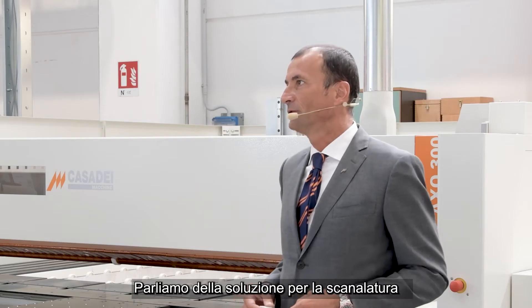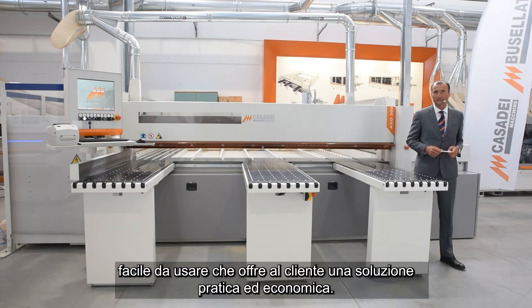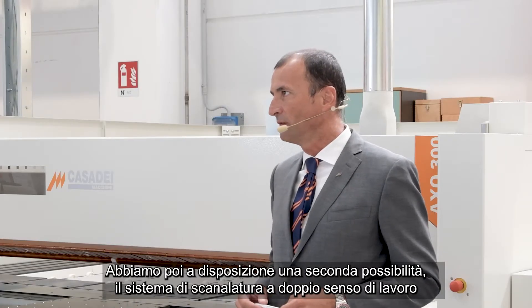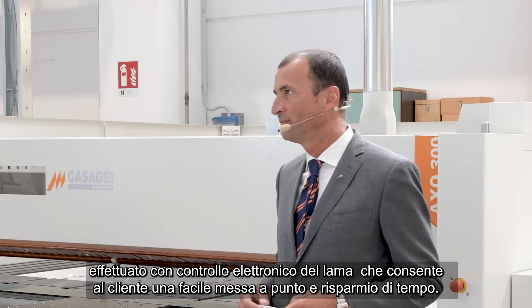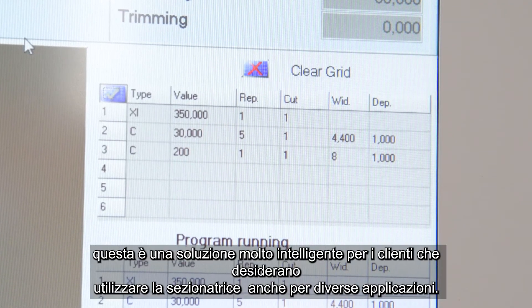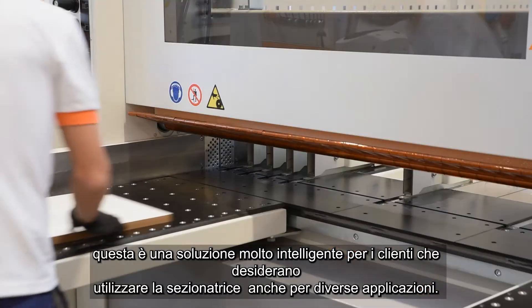Let's talk about grooving solutions. We have several grooving solutions. The first one is a simple mechanical solution, easy to use, giving customers a smart entry-level solution. We then have a second step available: a double-way grooving system with electronic scorer control giving customers easy tuning and time saving. The second solution can be equipped with the full cut Windows application, which is a very smart solution for customers willing to use the beam saw also in different applications.